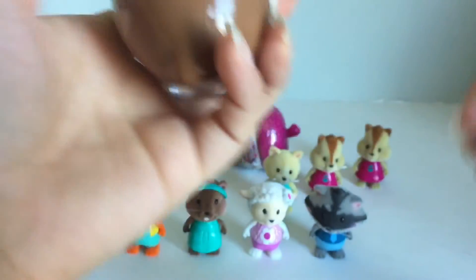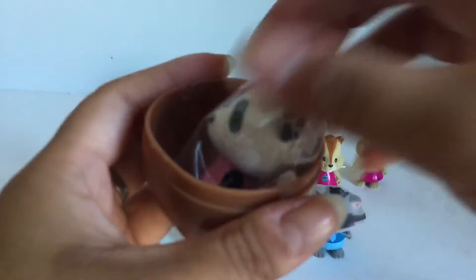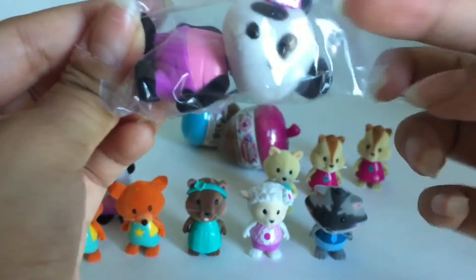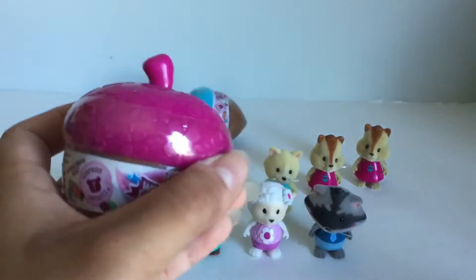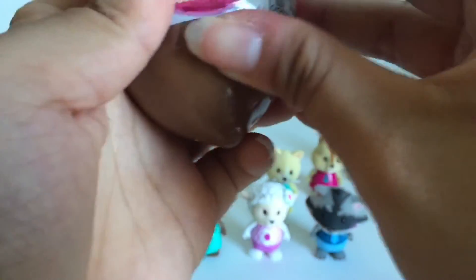Oops, part of an acorn fell. Here's another duplicate and this one is Pepper the Panda. I guess we're not getting the full set today. Only two left — let's hope we get someone new.